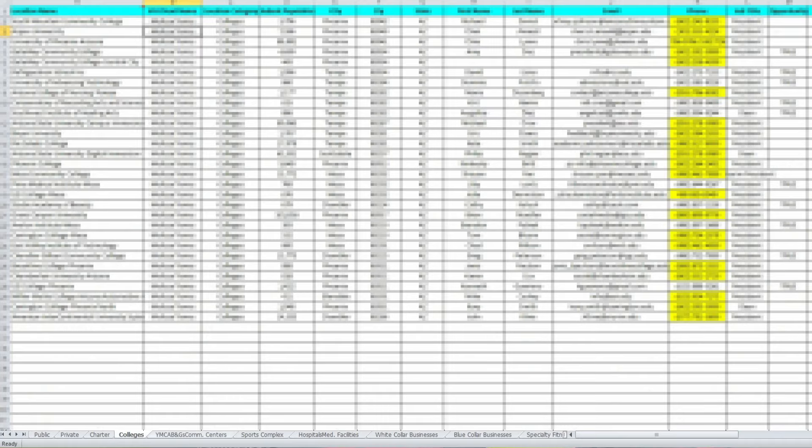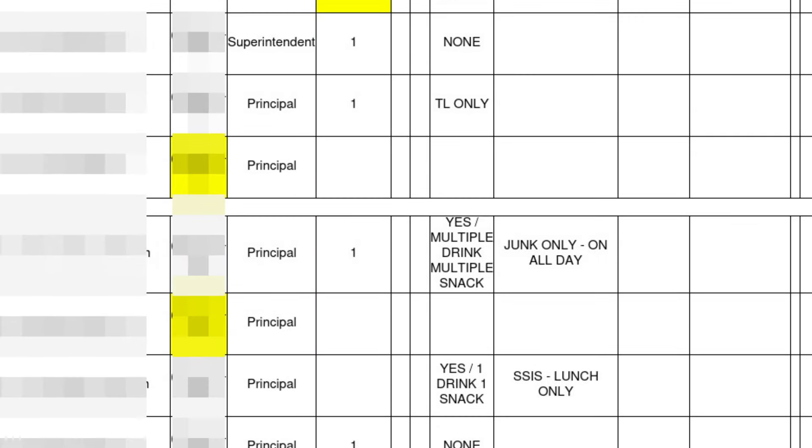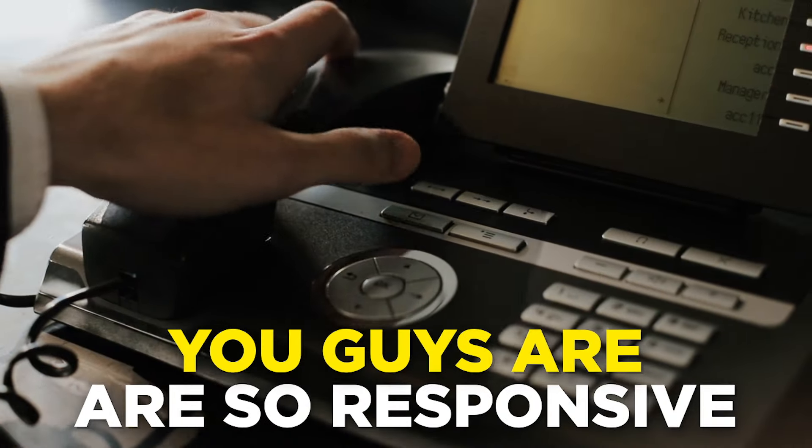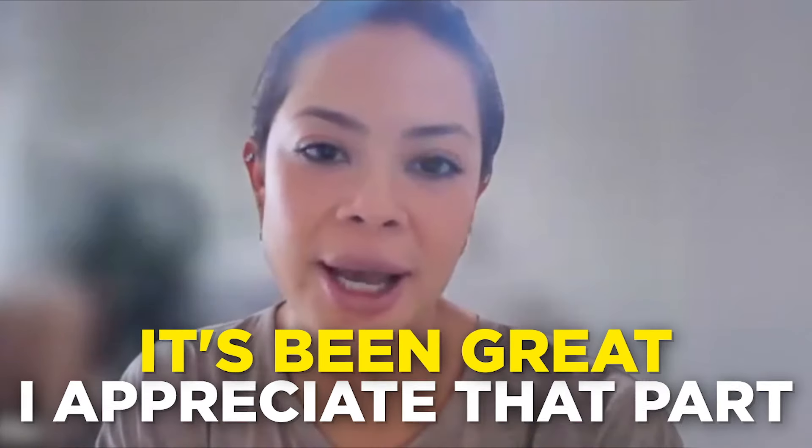That's what the brochures do for you — getting into the right locations. With the spreadsheet you can click on each tab: schools, private schools, charter schools, hospitals, medical facilities, YMCAs — and identify where there's opportunity: no machine, broken-down machines, poor servicing. Then it's just about doing the work and putting your hand up when you need help. The team is so responsive — I sent an email and Brian actually called me. He asked, 'So you got your contract, are you excited?' I said I was still processing it. Then we talked about what's next. It's been great; I really appreciate that part.